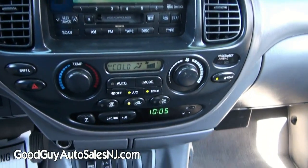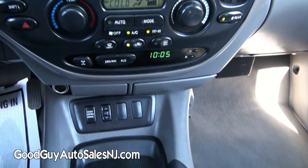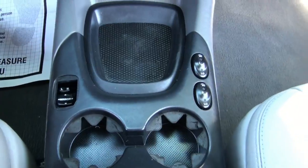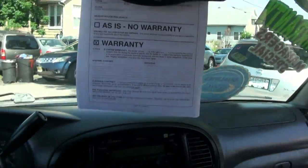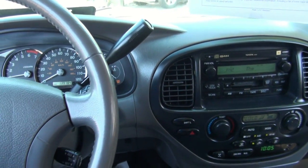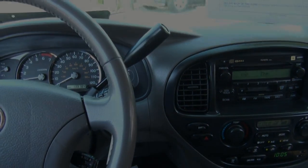JBL audio system, climate control with big knobs, very easy to operate. Push button here, and there's your height control. Heated seat switches up top, compass — easy to operate vehicle. Shifters up here. If you need more help, give us a call here at Good Guy Auto Sales.